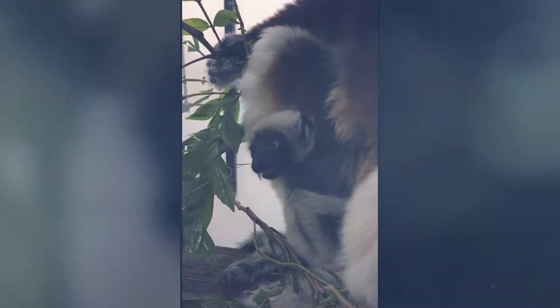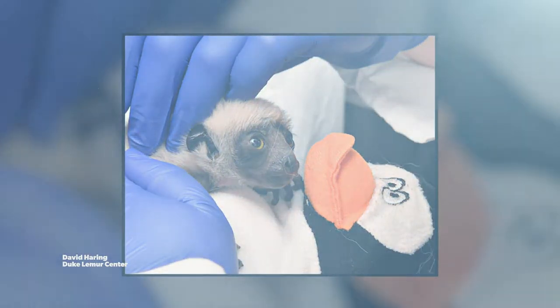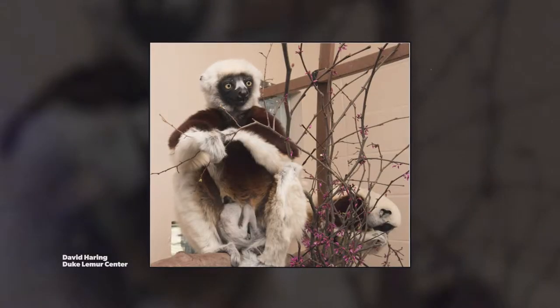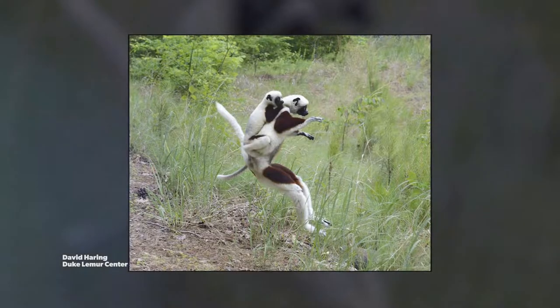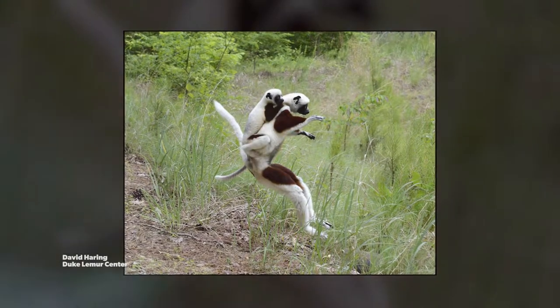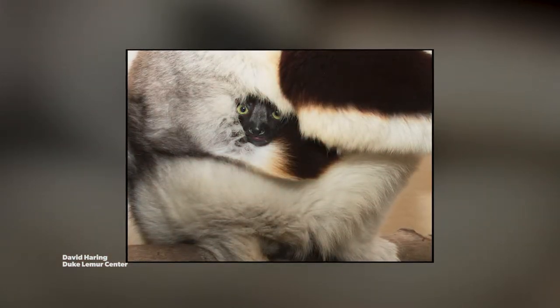A new lemur baby was just born. She was a total surprise — they found out her mama was pregnant during a routine physical exam. Everyone was over the moon because besides being super cute, she weighed about the same as a deck of playing cards. It's a really big deal because lemurs are the most endangered mammals on earth. This new little one, they named her Marie, is one of the most critically endangered types of lemurs, so her birth really means a lot.